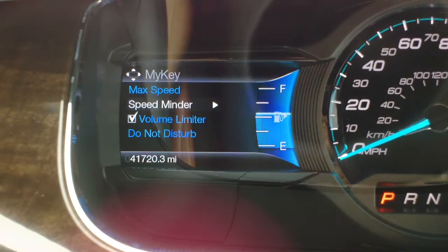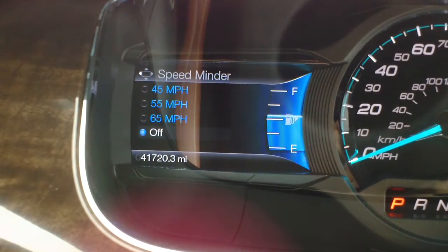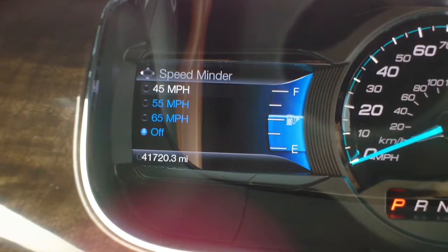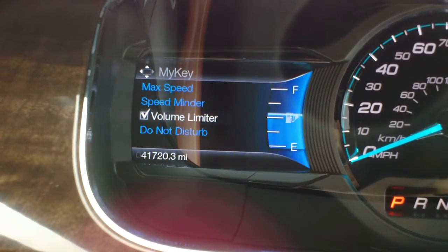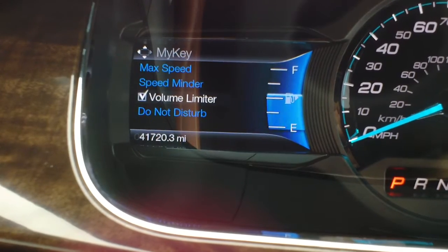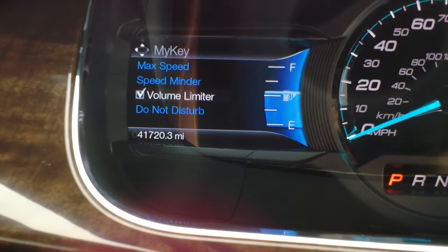It will also give you a speed minder. This is not maxing out your speed — this is simply going to give you a chime and a reminder on your dashboard when you hit the selected miles per hour. There is also a volume limiter, which limits the volume of the radio to 45 percent, and you also cannot listen to the radio until you plug in your seat belt.